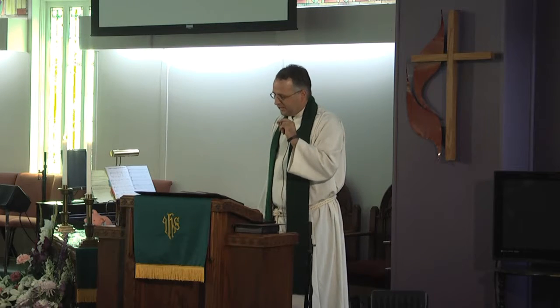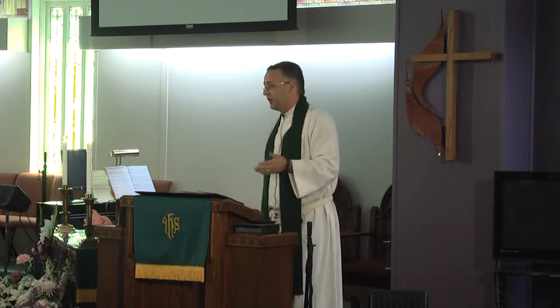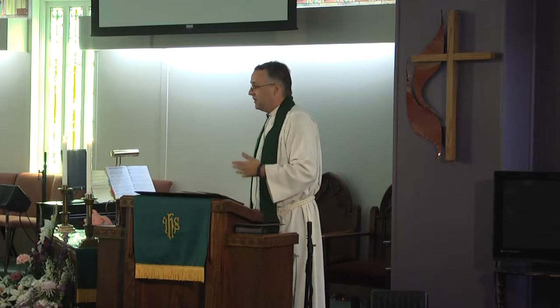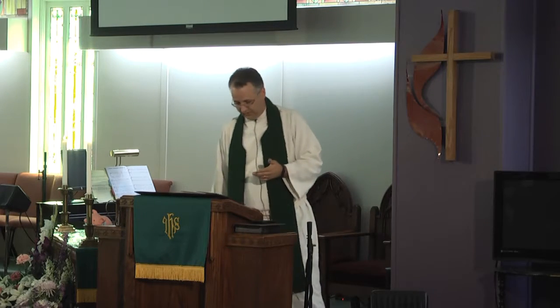Paul is doing it because it seems to him to be a way that his life can line up with his message. His message is of free grace: 'I am here to give you the good news of Jesus Christ for free — free forgiveness, free grace, free salvation, free.' And so he wants to live a life that is a similar offering of free.